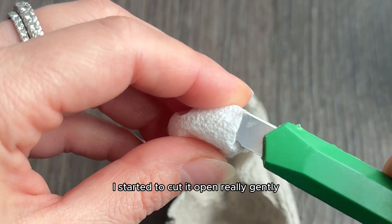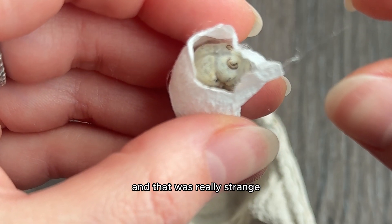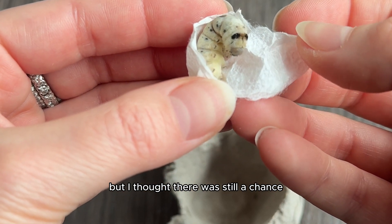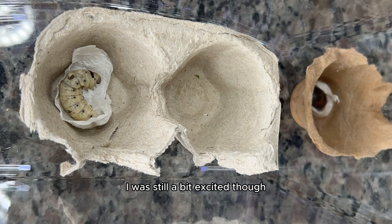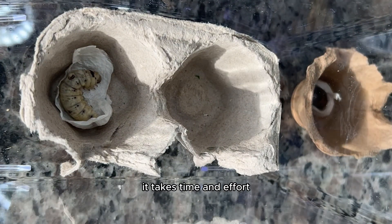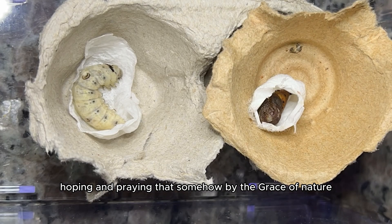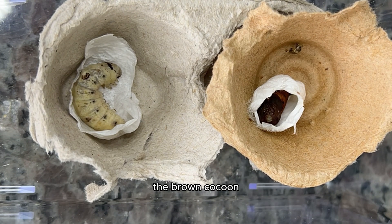I started to cut the second one open really gently, and to my surprise, the worm actually hadn't even cocooned yet. That was really strange because usually it happens within just a few days, and it had at this point been weeks already. I thought there was still a chance, so I put it back in its home and got the time-lapse rolling. I was still a bit excited because even getting to this stage was a huge accomplishment — it takes time, effort, and it's a huge learning process.